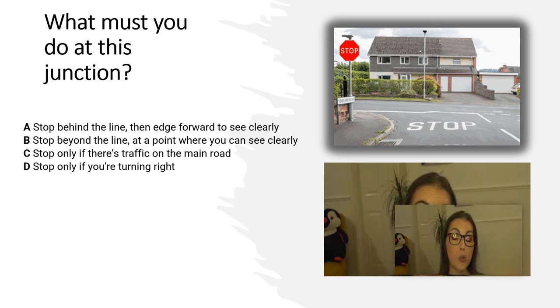What must you do at this junction? A. Stop behind the line, then edge forward to see clearly. B. Stop beyond the line, at a point where you can see clearly. C. Stop only if there is traffic on the main road. D. Stop only if you are turning right.